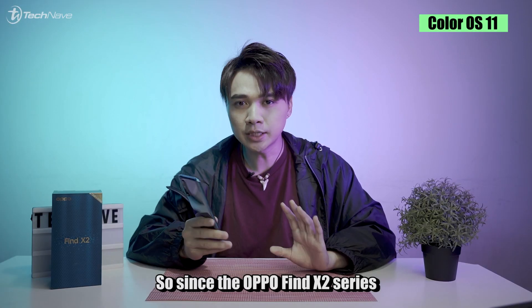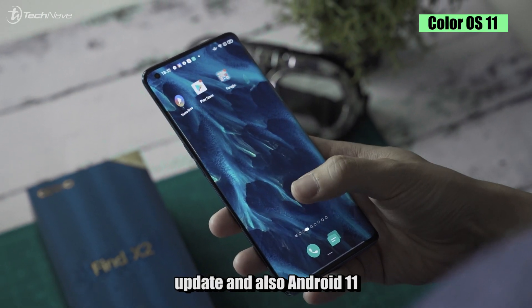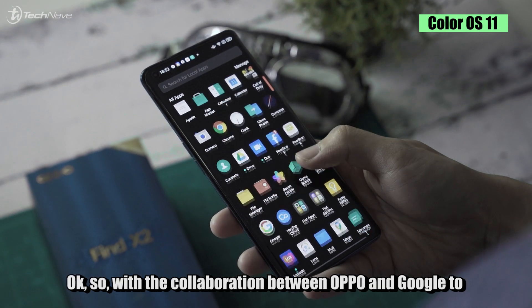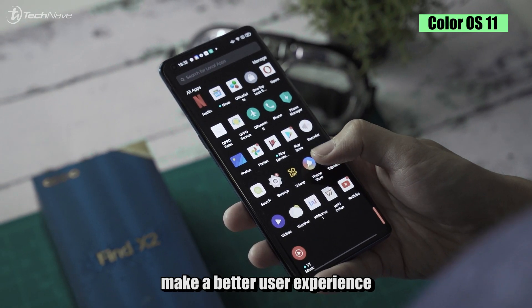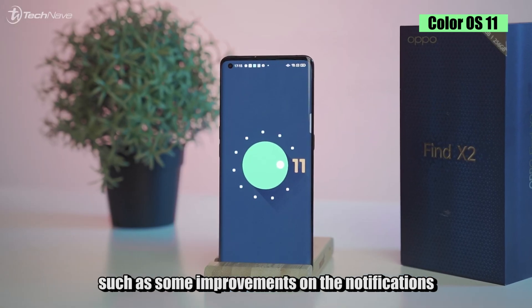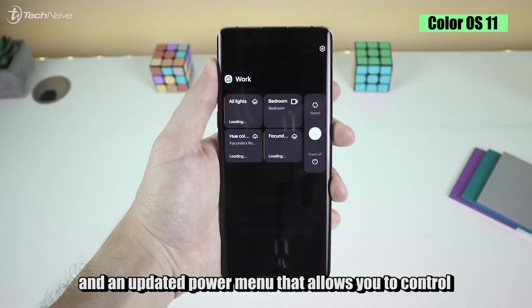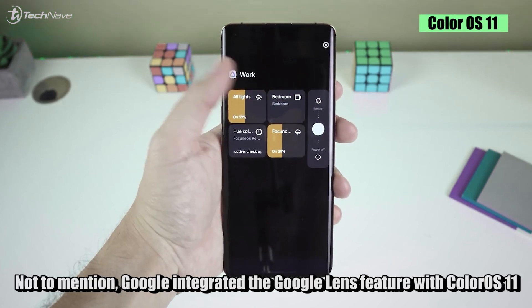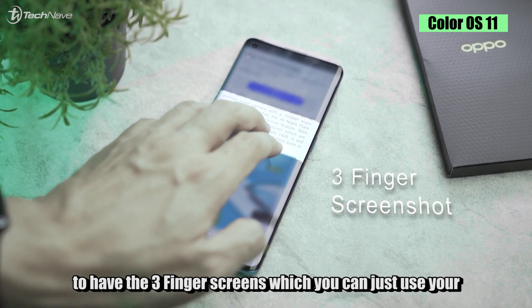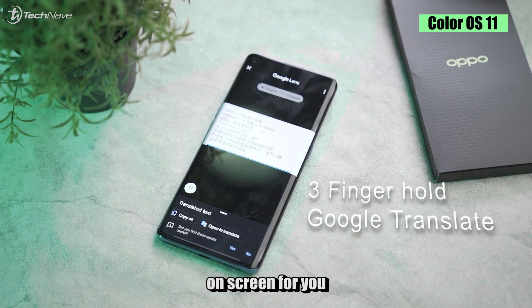Since the Oppo Find X2 series is one of the first devices to get the ColorOS update and Android 11, let's check out the new features. With the collaboration between Oppo and Google for a better user experience, you get all the native Android 11 changes compared to ColorOS 7.2 — improvements on notifications, one-time permissions, auto reset permissions, and an updated power menu to control smart home devices. Google also integrated Google Lens with ColorOS 11 via the three-finger screenshot, letting you hold and pull text to translate it immediately on screen.